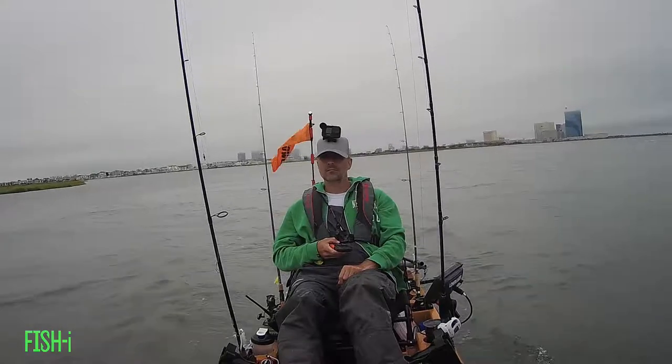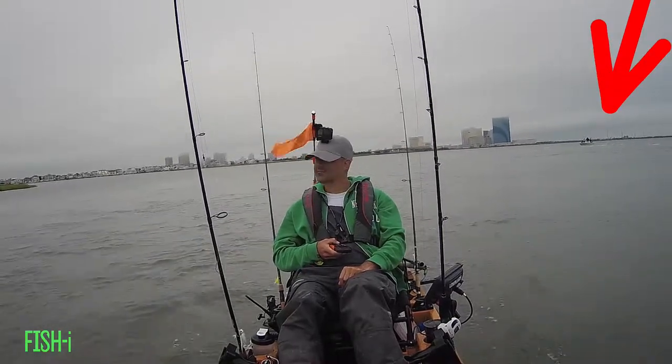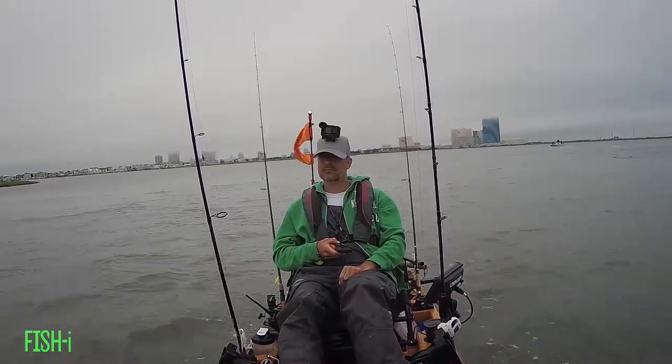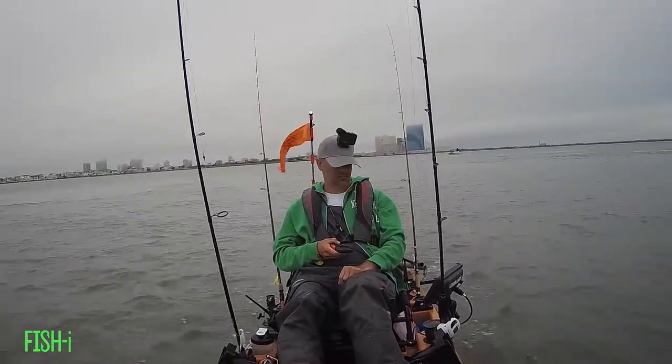This is the other side of the channel where I had to move my drift. A gentleman in a boat saw me catch a few fish and then decided to anchor right at the bottom of my drift. So as I was repositioning myself, I found him anchored there. I just crossed the channel.